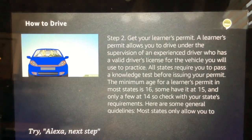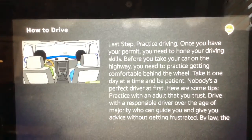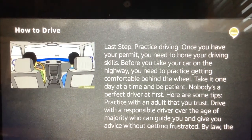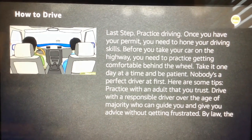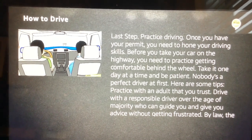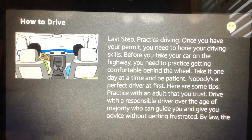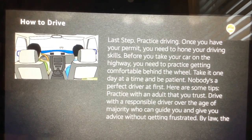Next. Final step: Practice driving. Once you have your permit, you need to hone your driving skills. Before you take your car on the highway, you need to practice getting comfortable behind the wheel. Take it one day at a time and be patient — nobody's a perfect driver at first. Practice with an adult that you trust. Drive with a responsible driver over the age of majority who can guide you and give you advice without getting frustrated. By law, the adult may have to sit in the front seat and have a valid license. The adult must also be in a position to instruct, and, depending on the jurisdiction, the vehicle might need dual controls — a second brake pedal.